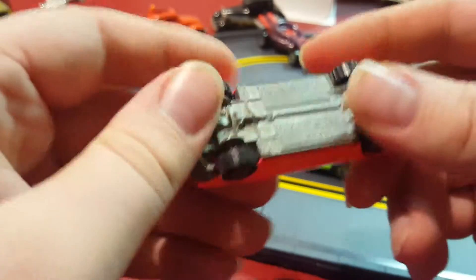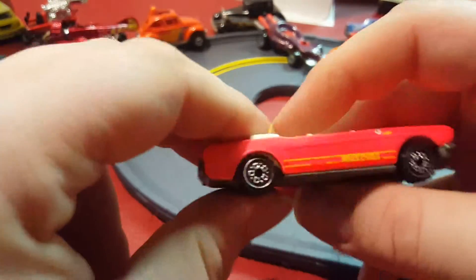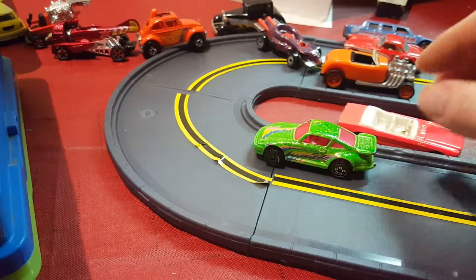I don't think they do the opening hood feature anymore. I think I have a newer version from around 2014 that came in a five-pack, and that didn't have that feature.